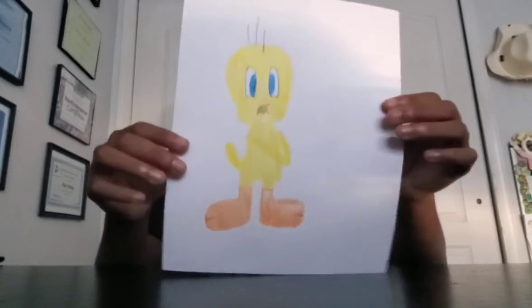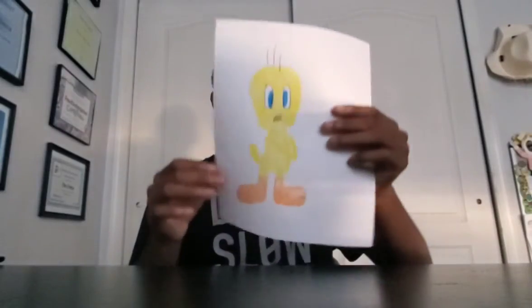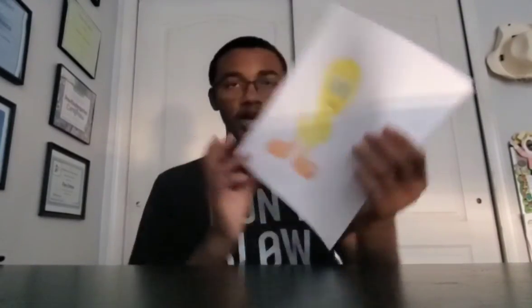That picture looks really good — that Tweety. Thank you all of you for watching, and comment about this drawing of Tweety. I hope you like my video. Have a good day, see ya, bye!